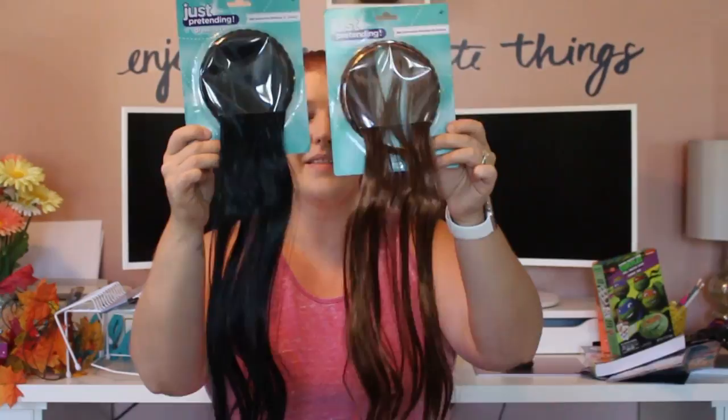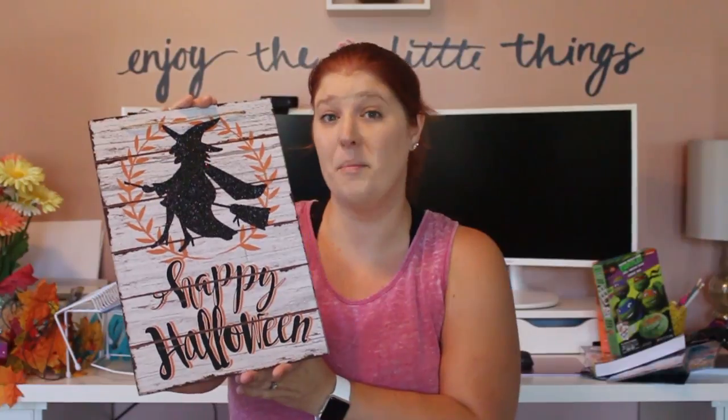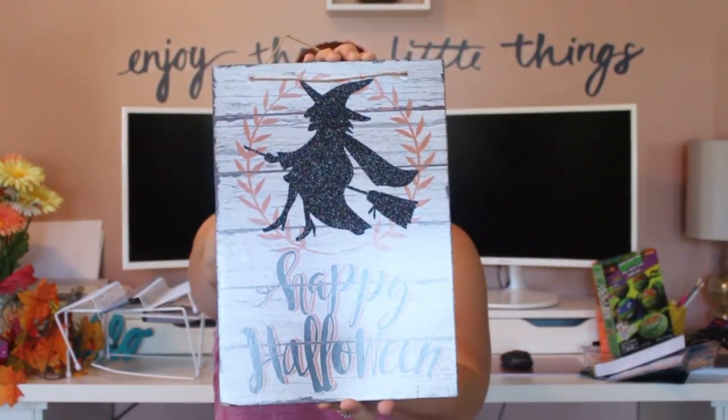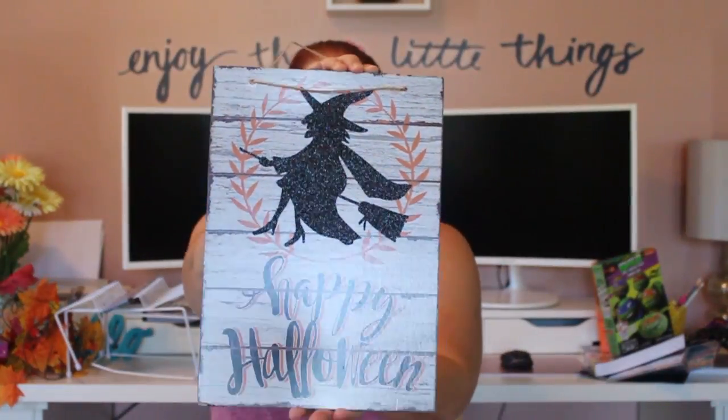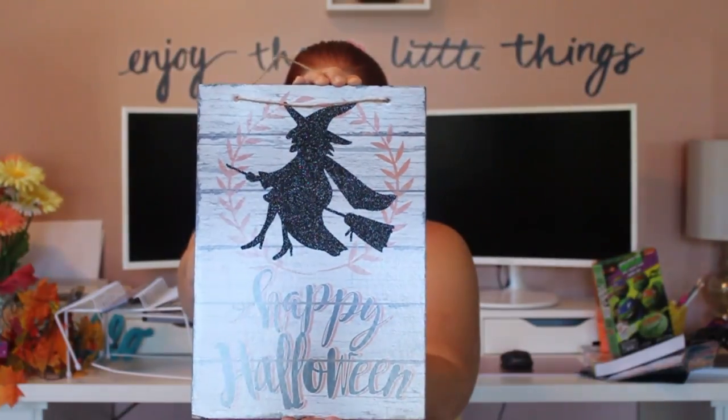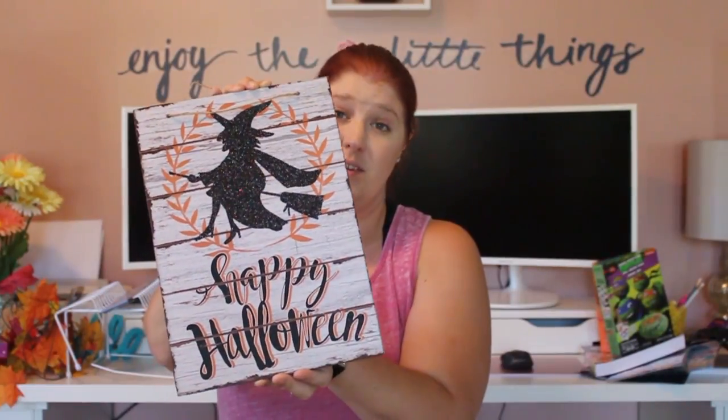My husband was with me today so a couple of these items he picked out. He picked up something to use with the life-size doll we have in our house — he wants to try to scare everybody with it, which will probably be in our vlog. He also put Dollar Tree cranberry juice in the cart — he absolutely loves it and it will definitely be gone in less than a week.